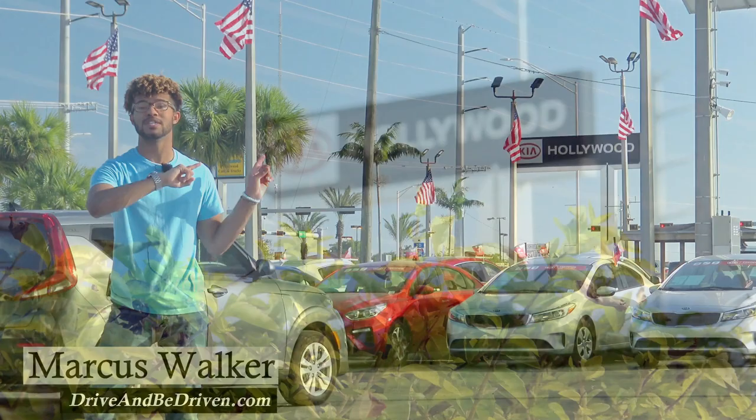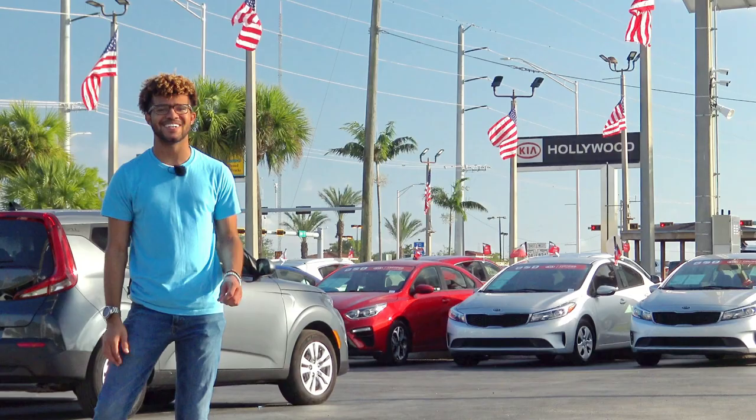Hey there, everyone. I'm Marcus Walker with DriveMeDriven.com, and I'm out here at Hollywood Kia right off of Pembroke Road, and I have a pretty awesome vehicle to show y'all, so let's get started.